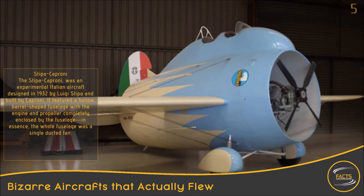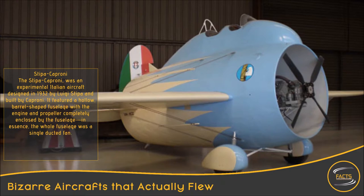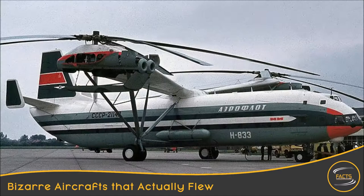Stippa Caproni. The Stippa Caproni was an experimental Italian aircraft designed in 1932 by Luigi Stippa and built by Caproni. It featured a hollow, barrel-shaped fuselage with the engine and propeller completely enclosed by the fuselage — in essence, the whole fuselage was a single ducted fan.